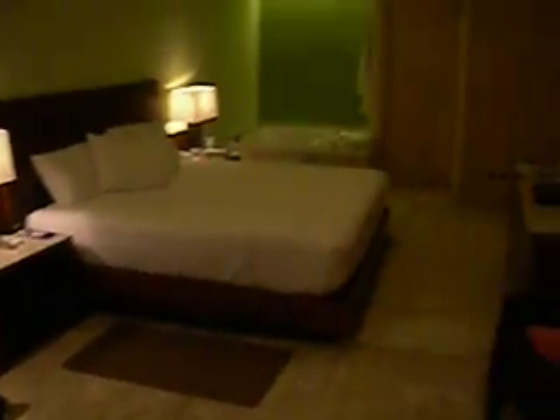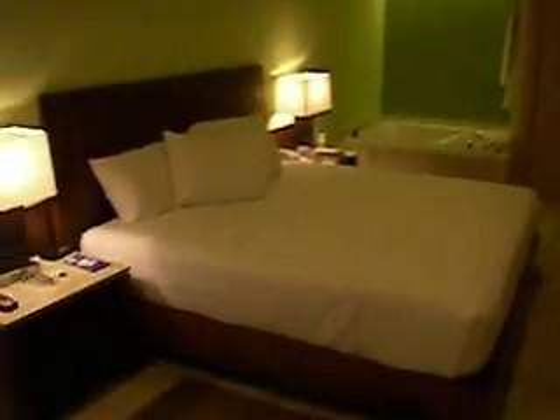And then we go in where we have a little sitting area. This is the master suite. We've got a king-size bed and a big flat screen TV.